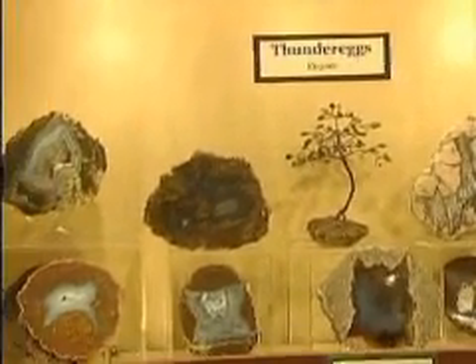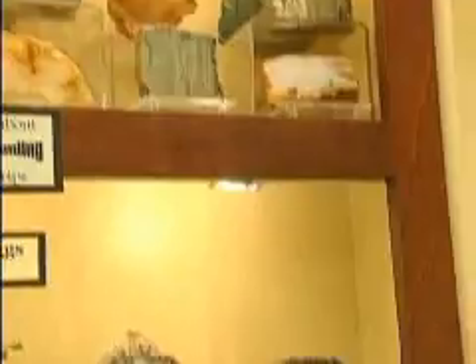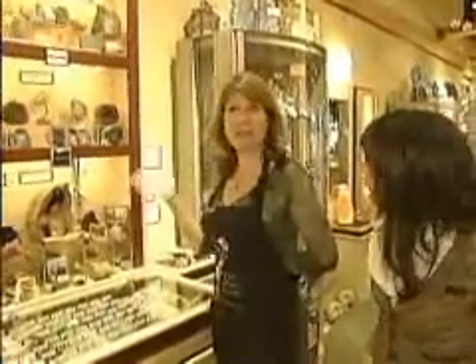This is our state rock — it's the Thunder Egg. And then this is a very unique thing, this is called Gary Green Bog. It's only found on the border of Oregon and Nevada. It's petrified peat. It's very unusual that something soft got petrified — normally only hard things get petrified. And it happened to be replaced by a pretty green mineral, and it's the only place it's found in the world.